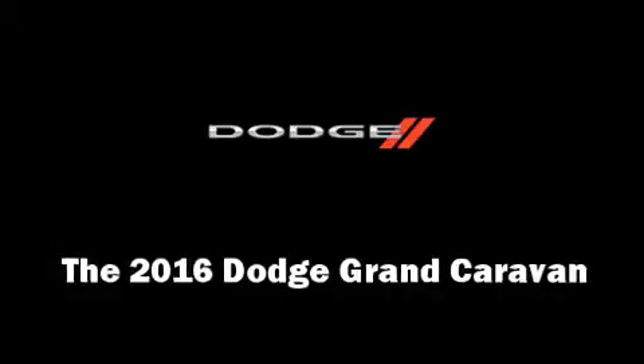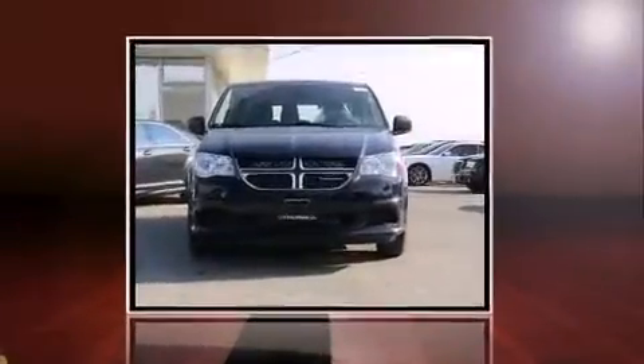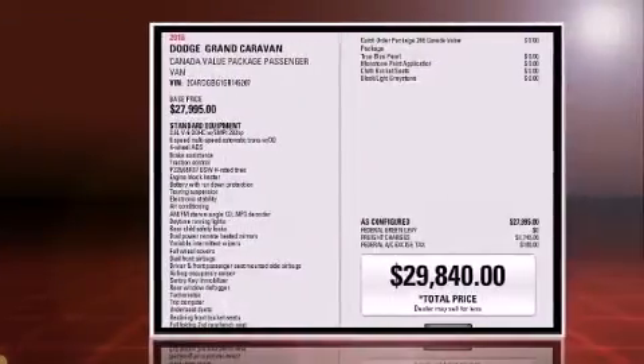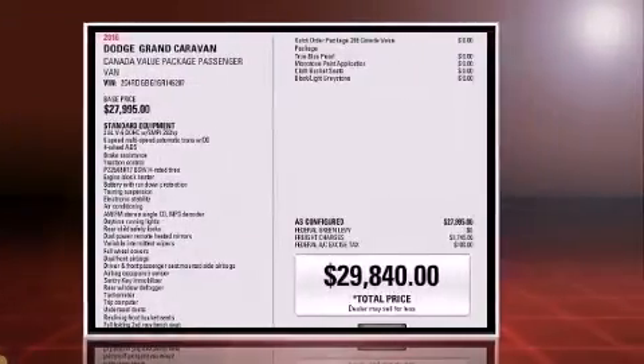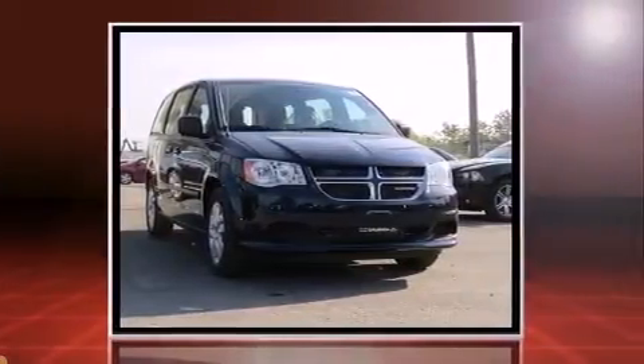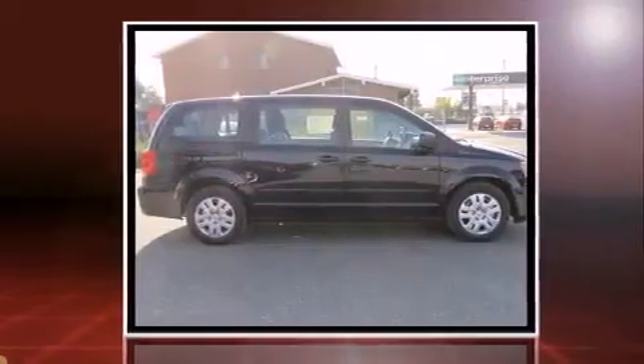The 2016 Dodge Grand Caravan — this seven-passenger van offers the features and options for which you've been searching. It features a front-wheel drive platform, an automatic transmission, and a refined six-cylinder engine. A wealth of standard features means that you no longer have to sacrifice.